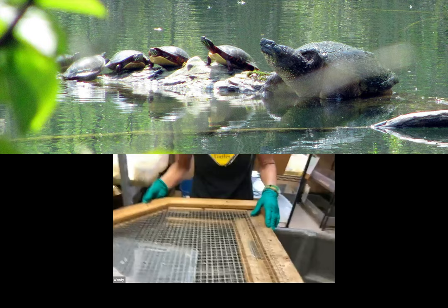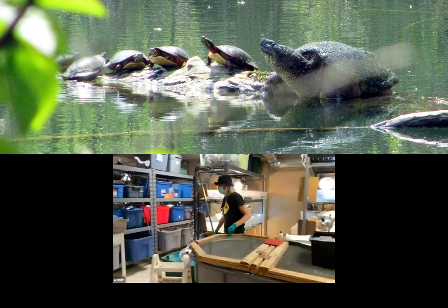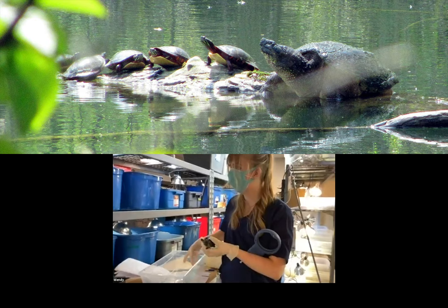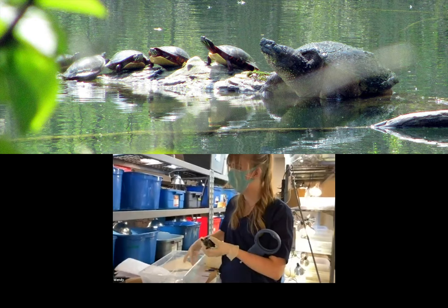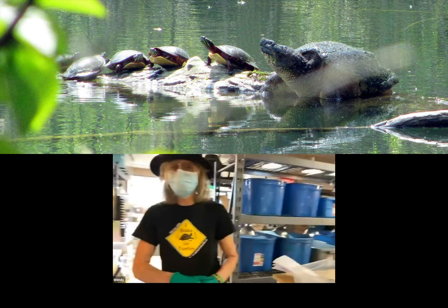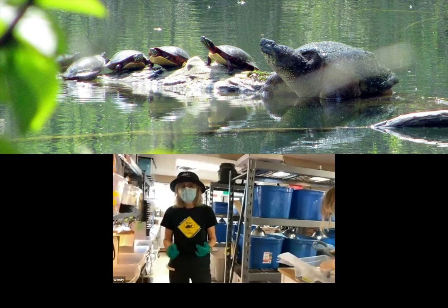I'll show you how to safely help a snapping turtle cross the road shortly. Here we have one of our vet techs who has been caring for our snapping turtle hatchlings and microchipping them. Every snapping turtle hatchling is microchipped before release. We're getting all of our little snapping turtles ready to go back.